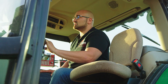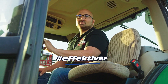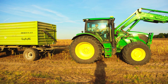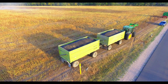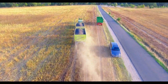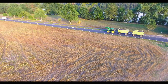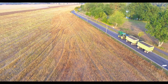Meldet euch bei mir und ich verspreche euch, ihr werdet dadurch schneller und effektiver arbeiten können und ihr werdet immer ein Grinsen im Gesicht haben. Das war's für heute.